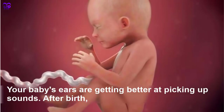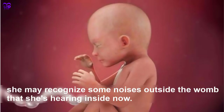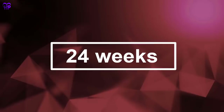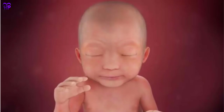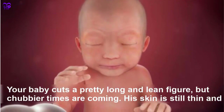Week 23 — Your baby's ears are getting better at picking up sounds. After birth, she may recognize some noises outside the womb that she is hearing inside now. Your baby is the size of a large mango.